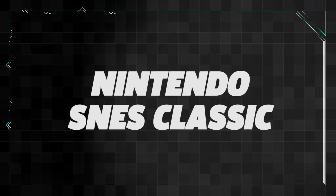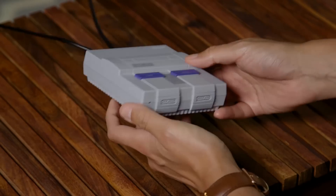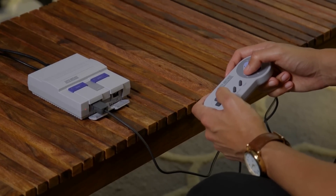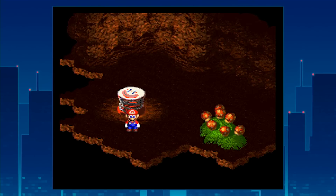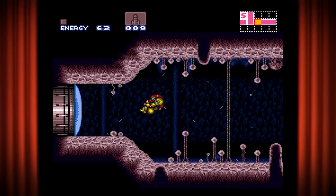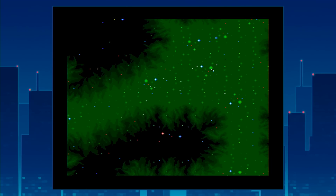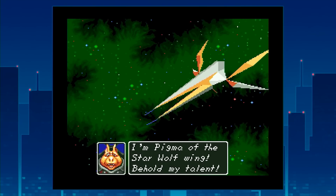Nintendo did nostalgia right with the SNES Classic this year, a follow-up to the NES Classic that came before it. This cute rendition of the original SNES packed 21 great games from the console's time in the early to mid-90s. Super Mario RPG, Super Metroid, Super Mario World, and EarthBound can be played on modern TVs with ease. Star Fox 2 even got an official release through the SNES Classic.